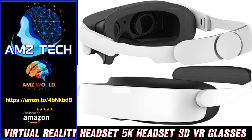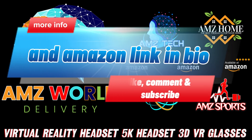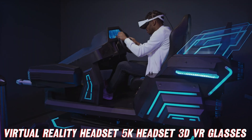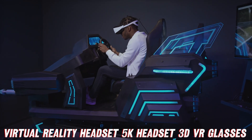Hey there, my fellow AMZ tech enthusiasts and virtual reality explorers. Are you ready to embark on an extraordinary journey into the realms of immersive entertainment? Today, we're going to dive deep into the world of a game-changing VR headset that's about to redefine your perception of reality. Buckle up, folks, because this ride is going to be out of this world.